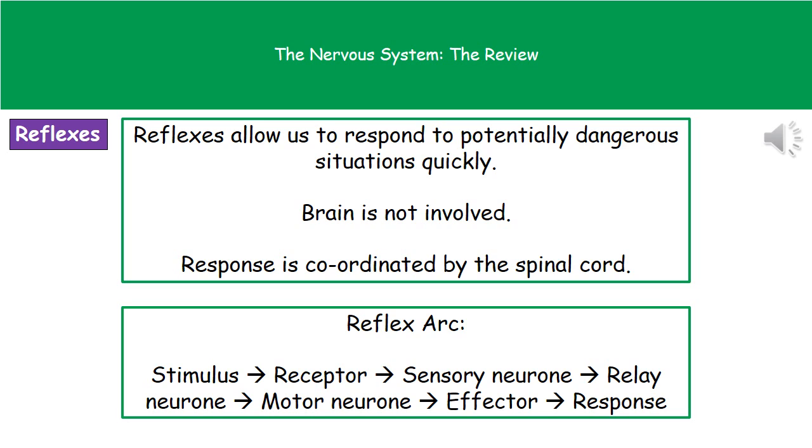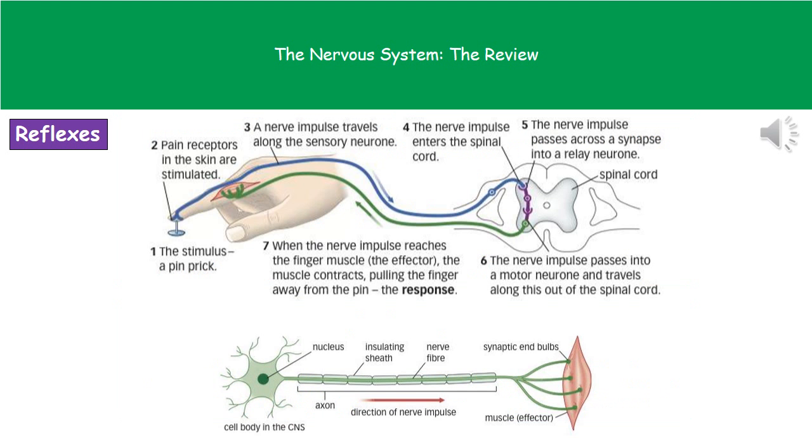This has to occur in a very rapid space of time if we're going to avoid injury, which is why we don't think about these consciously. In the top diagram, we start in diagram form with a stimulus of a pinprick on the finger. Pain receptors in the skin are stimulated, passing an impulse along the sensory neuron — the blue one — to the spinal cord, where it crosses into the relay neuron, the purple one, then into the motor neuron, the green one, before traveling back down to the muscle, which is the effector, contracting to move our finger away from the pin.